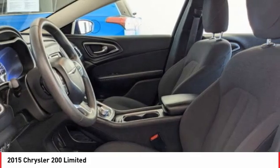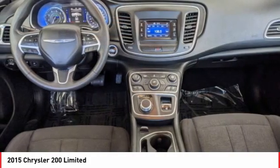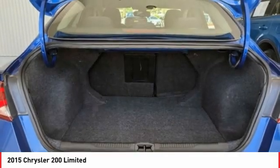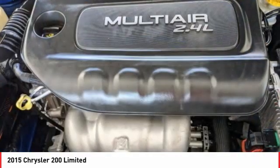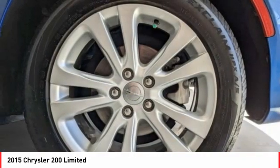Take this vehicle for a spin and see why so many shoppers are now proud owners. Have a great weekend.